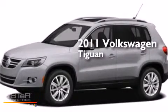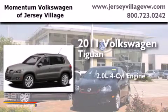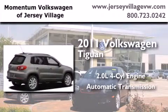This is a certified pre-owned 2011 Volkswagen Tiguan. It has a 2.0 liter 4-cylinder engine and an automatic transmission.